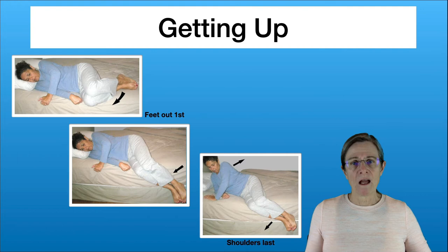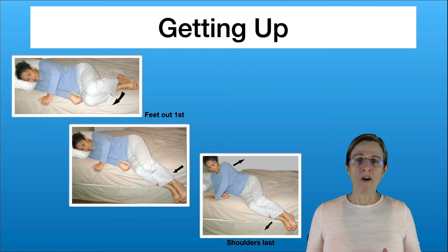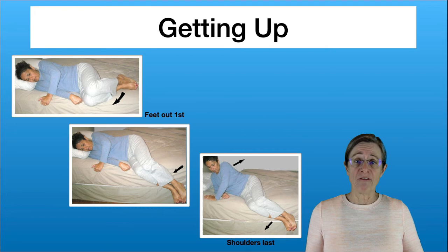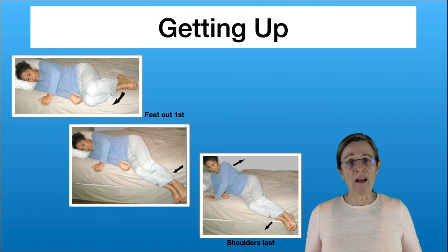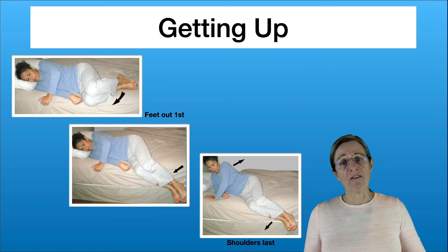Now that you're lying on your side, we're going to talk about getting up from the bed — which is the exact reverse process of lying down. When you get up, the first thing that comes out of the bed are your feet. A common mistake is people start getting their shoulders up before their feet are out, which just makes it harder. So slide your feet off the edge of the bed and let gravity bring them down, then push with your hands to push yourself up into a sitting position.